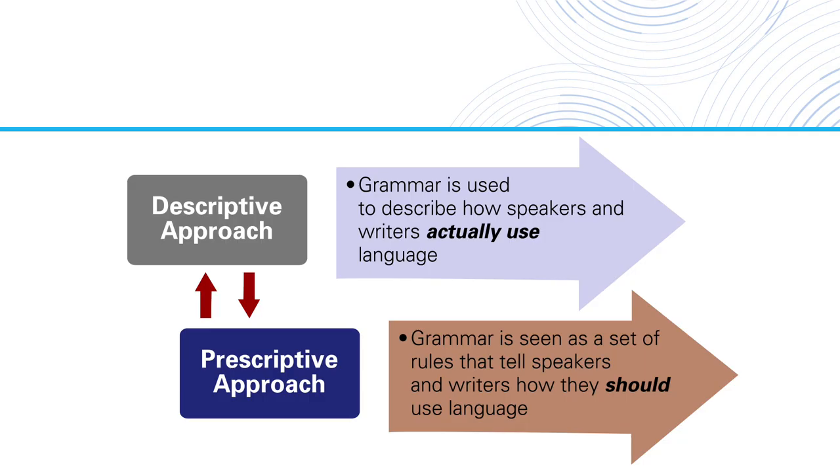When we teach grammar explicitly, we need to negotiate between descriptive and prescriptive grammar. We do have to teach rules — some structures are possible in English and some are not. But we also want to teach people to use language in a way that's natural and authentic, and not focus on rules that are arbitrary.